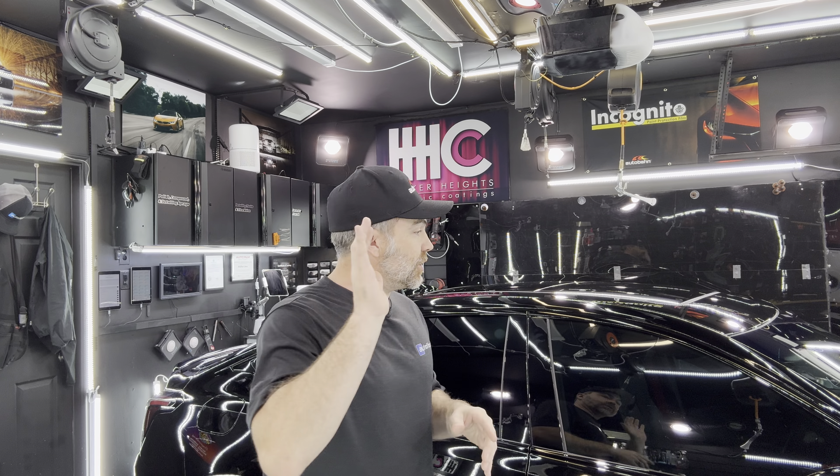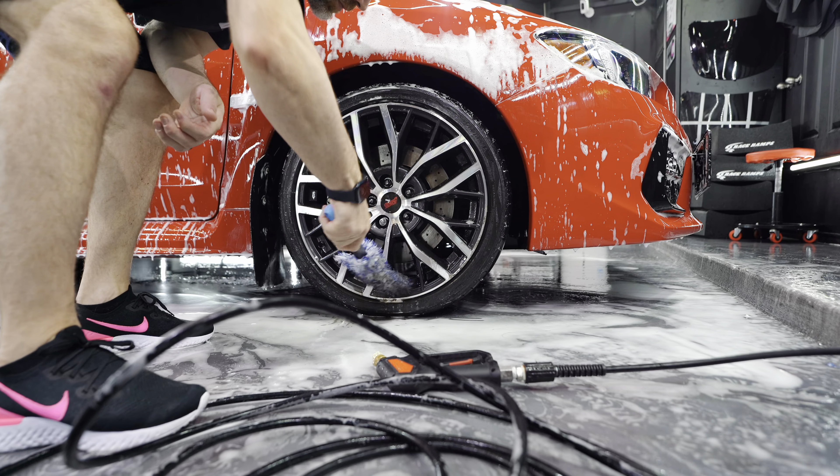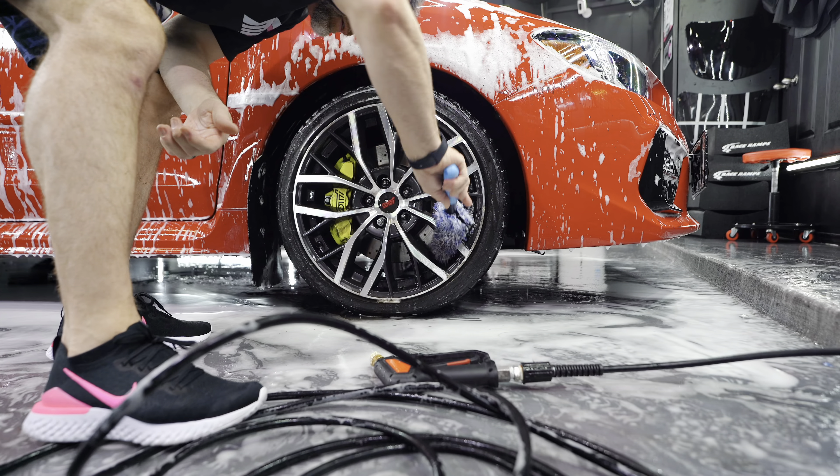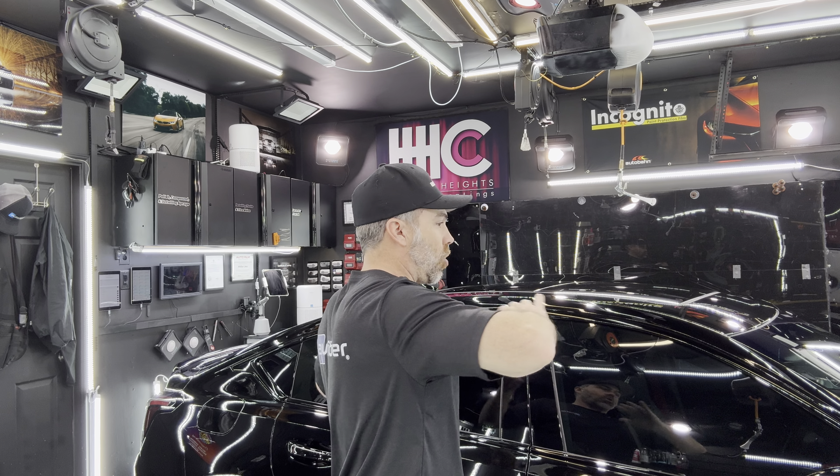In the same vein, certain areas of the car get pretty excessively dirty and I always wash those last. For example, the painted lip in the wheel arch gets a lot of road sling, and the underside of the side skirts and the back of the car under the rear bumper or diffuser all tend to get excessively dirty with nasty road grime. So I wash the whole car first and then go back and wash those excessively dirty areas.